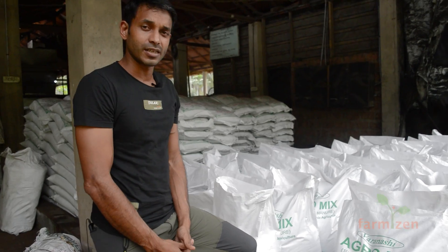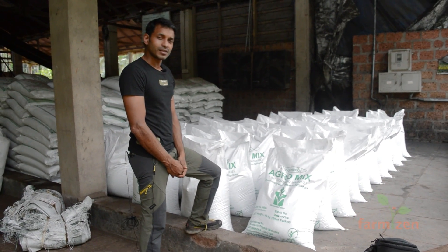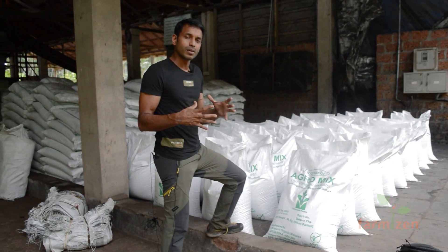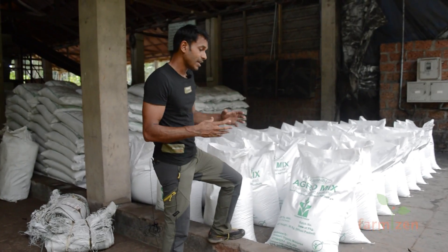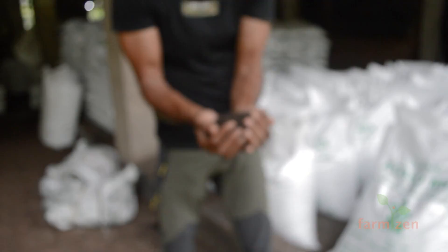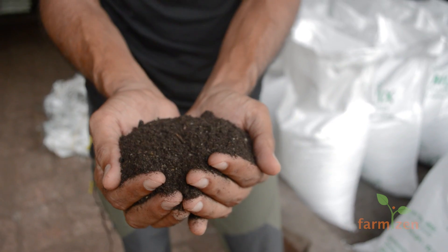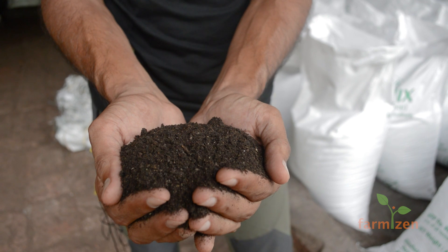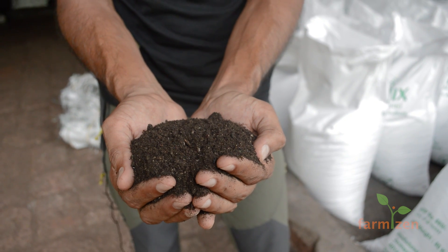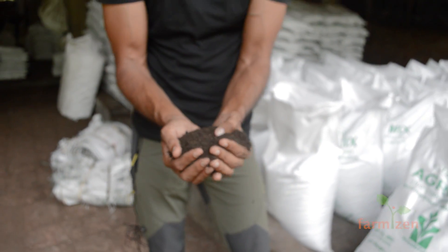What we have here is a Varanasi Agro Mix, a product that we developed in the last 20-25 years. It's a mixture of different naturally available organic materials mixed together. It has nitrogen, potash, and phosphorus at about 1.5-2%, which is very bioavailable for the plants. This is non-toxic — it comes from natural sources and allows the macro organisms to act upon them.